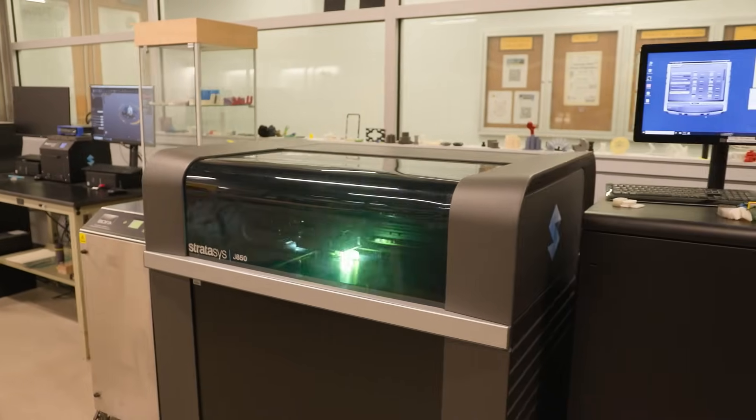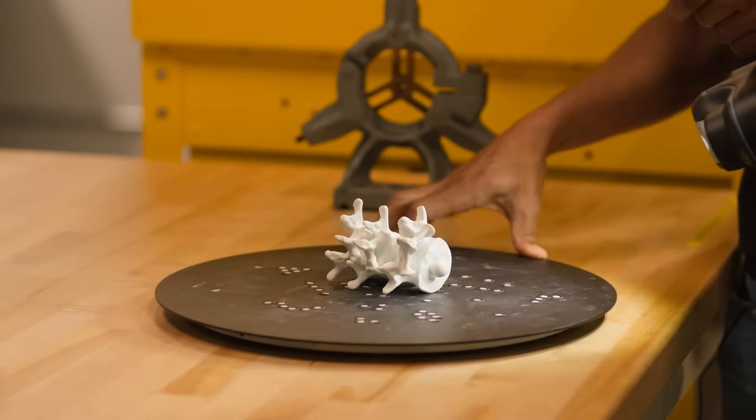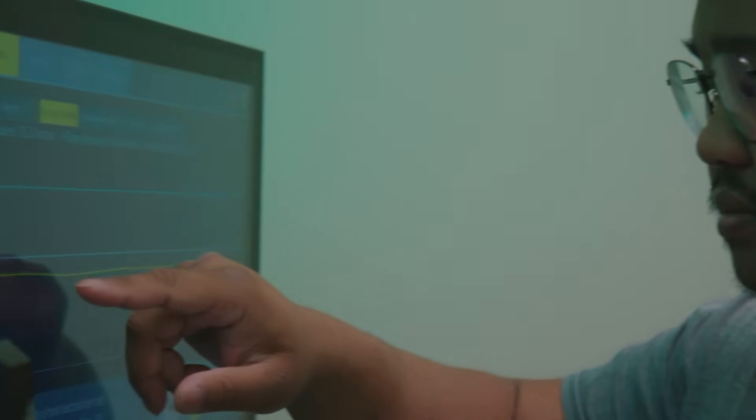We started the 3D printing Innovation Lab back in 2015-2016. I was originally tasked with bringing more hands-on, practical engineering concepts into the classroom, and then it segued into other departments. Biomedical has used 3D printing in a lot of their courses, and many students in their senior year are doing designs for prosthetics, machinery, and robotics and come to us for 3D printing.